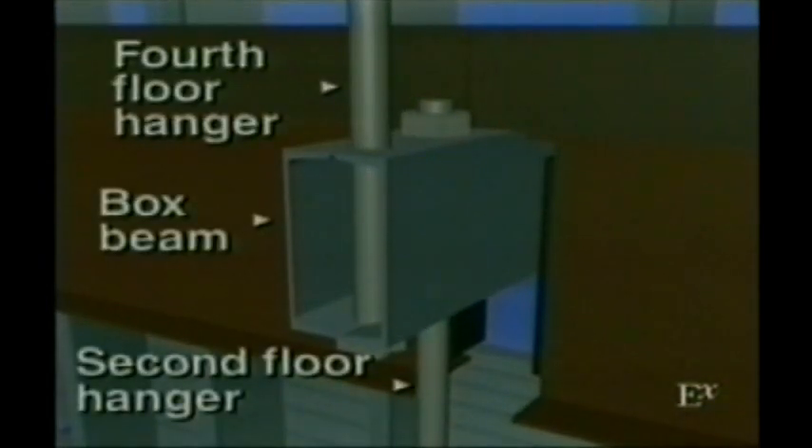A cutaway detail of the walkway reveals how its weight was supported by a metal box beam. The walkway structure was composed of a steel framework of I-beams joined together to form the sides of the walkways. The box beam would then be connected to the ceiling-mounted rod that would actually bear the weight. This vital connection between the box beam and the ceiling rod proved to be the critical area of weakness.